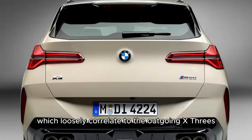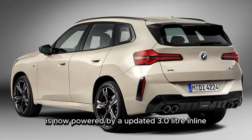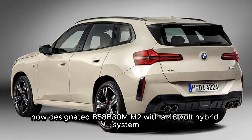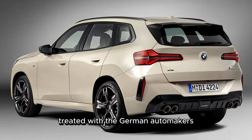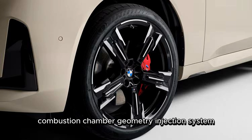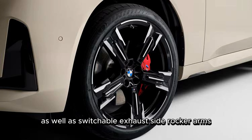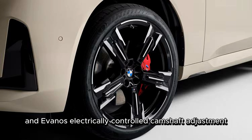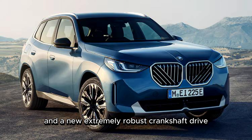The X3 M50 xDrive trim is now powered by an updated 3.0-liter inline six-cylinder engine, designated B58-B30MM2, with a 48-volt mild hybrid system — that's a crankshaft-mounted starter generator and an E-motor integrated into the 8-speed automatic transmission. It's treated with BMW's so-called Efficient Dynamics Next Technology package, said to include changes to the intake ports, combustion chamber geometry, injection system, ignition system, exhaust gas routing, and camshaft timing, as well as switchable exhaust-side rocker arms and electronically controlled camshaft adjustment. The pistons now get oil cooling channels, new main-bearing shells and caps, and a new extremely robust crankshaft drive.